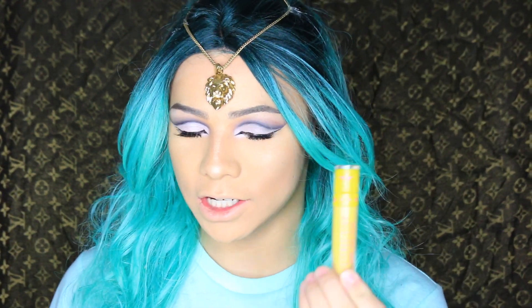Hey everybody, it's Klazina9 here and today, as promised, I am doing an updated review of the Jeffree Star Velour Liquid Lipstick. I have the summer collection, as we all know.